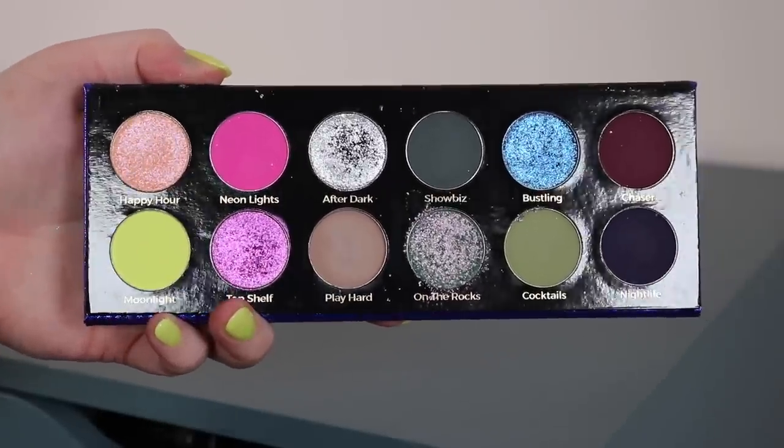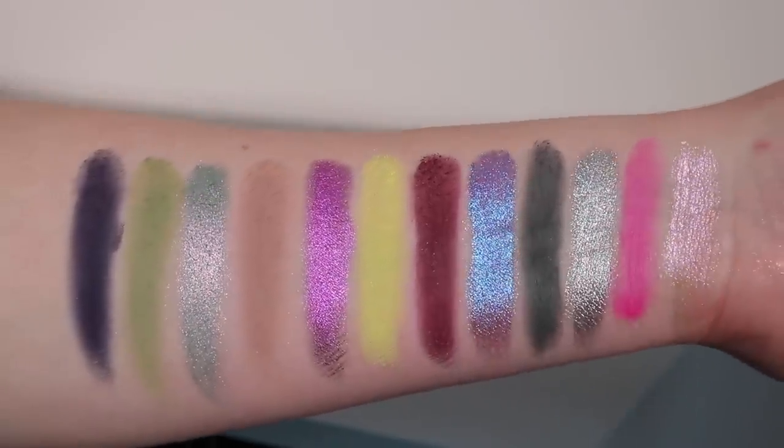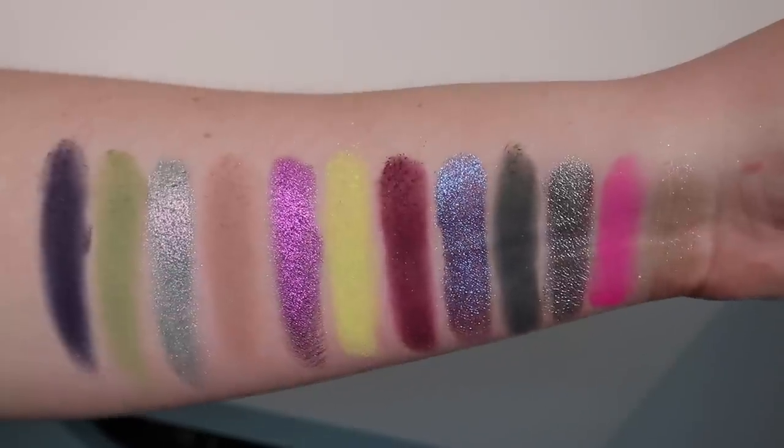I have a new palette sent to me from Glamonatrix — it's called Into the Night. It's an interesting color story with lots of different looks possible. The reason I included it is because of the pops of color: the neon pink and highlighter yellow are just stunning. The Moonlight shade is what I'm wearing on my inner corner today. There's also an 'After Dark' silver shade that is so intense it just keeps going. I definitely want to get more use out of these neon colors in the summer.